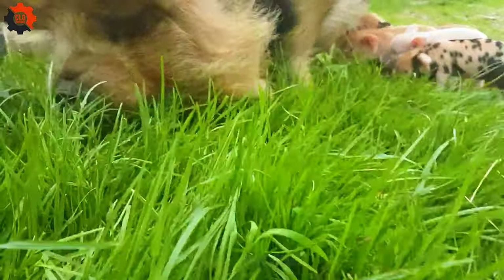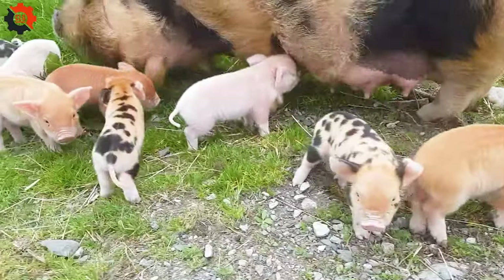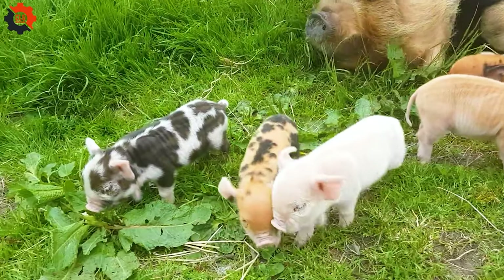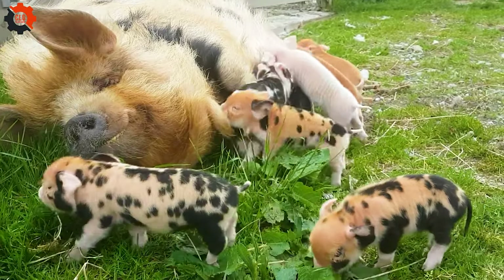Hello everyone. Today on CLG Machines we're slicing into the pork processing industry. Join us as we uncover the meaty secrets behind each cut in a factory setting. So slap on your aprons, it's going to be a savory ride. Hit like and let's get started.